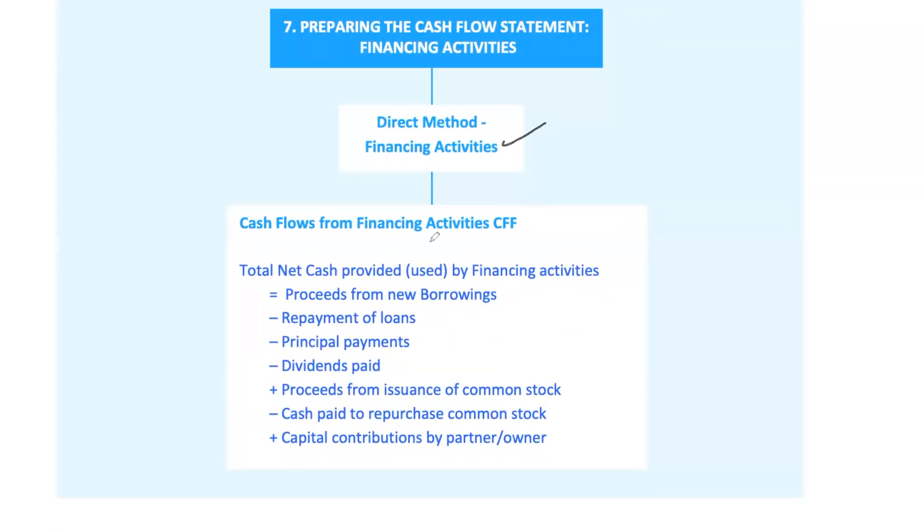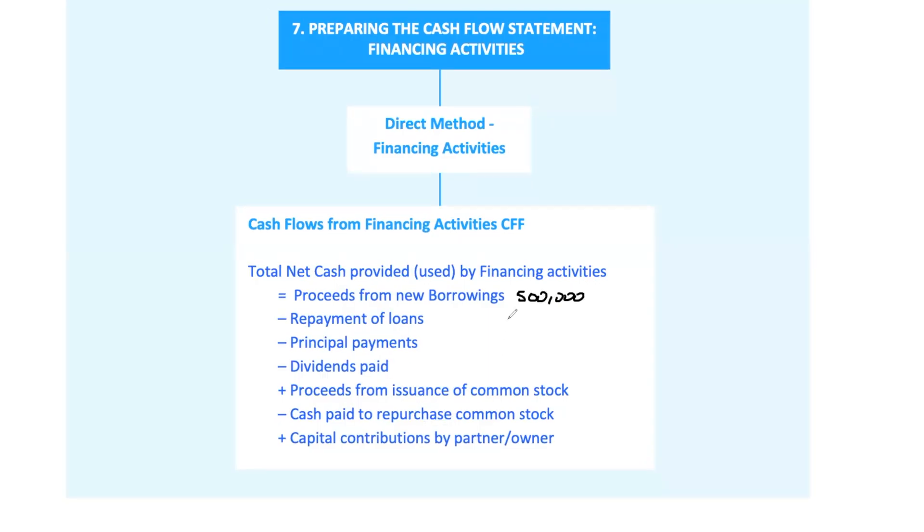Let's talk financing activities — this is all about how the company raises capital and pays it back. If your company takes out a new loan or issues bonds, the cash received is recorded here. When the company repays debt or pays dividends to shareholders, those are cash outflows. If the company raises money by issuing new shares, that's a cash inflow; buying back stock is a cash outflow. For example, if your company took out a $500,000 loan and repaid $200,000 during the year, the $500,000 is recorded as cash inflow and the $200,000 repayment as cash outflow. This section gives a clear picture of how the company is managing its financing needs.